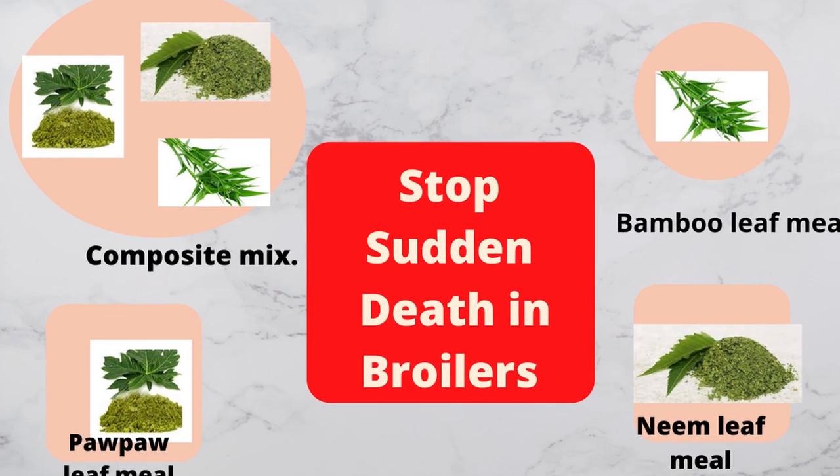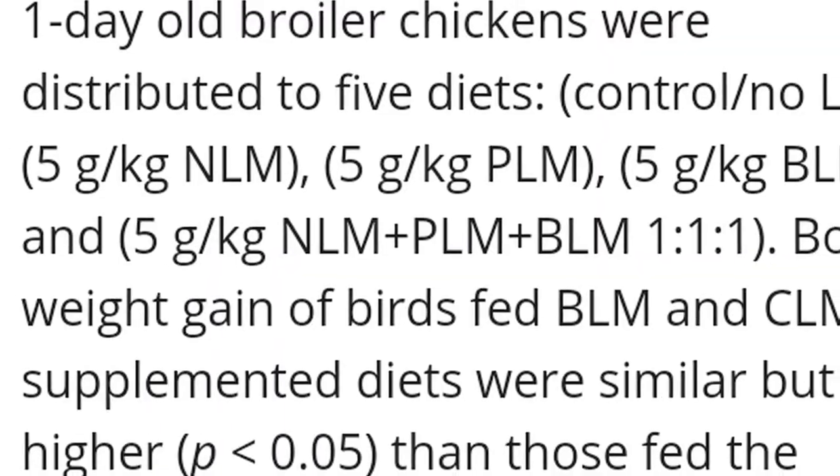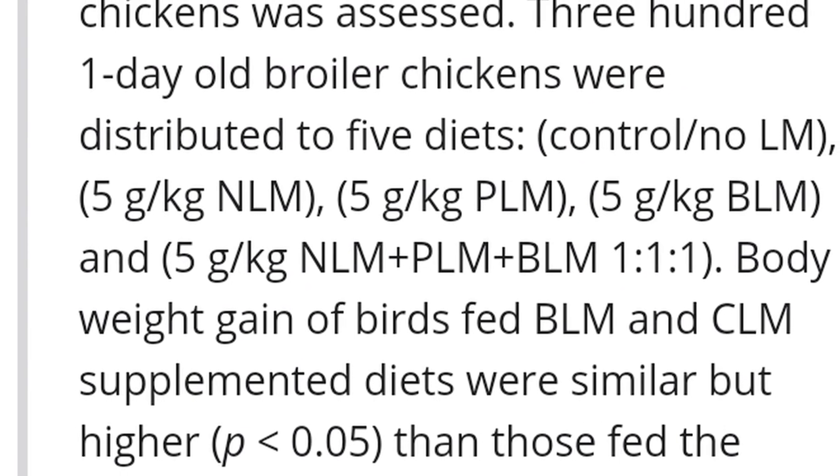So how can we make use of these findings in our poultry farm? How can you mix these herbs? In the experiment, each group was served 5 grams of this mixture per kg of feed, including the composite mixture.